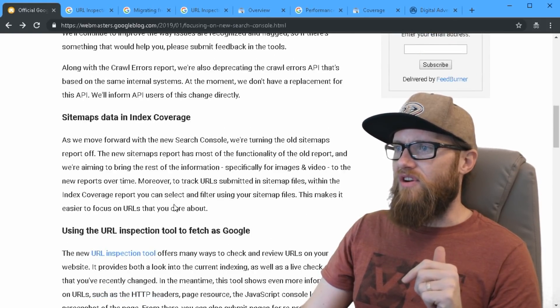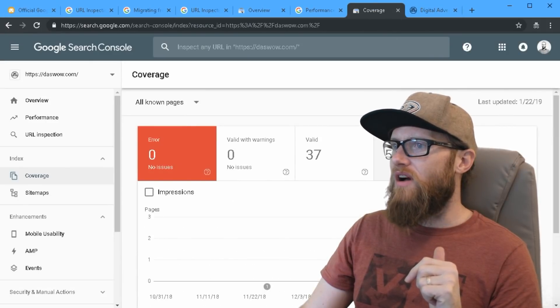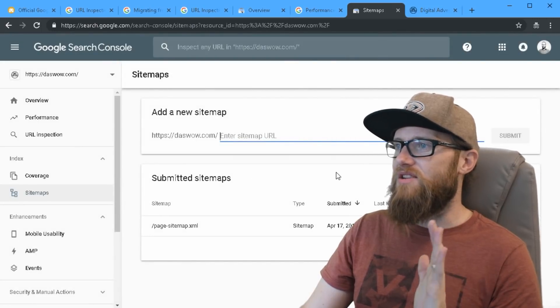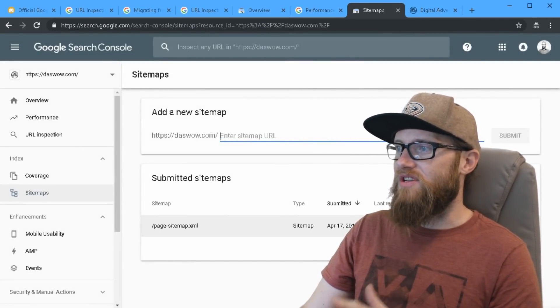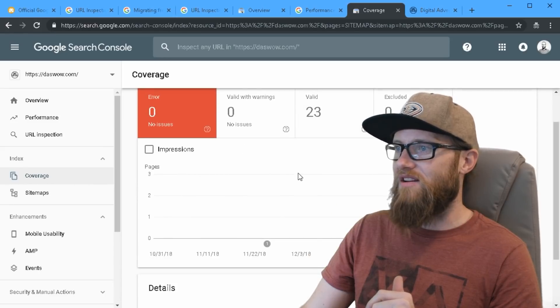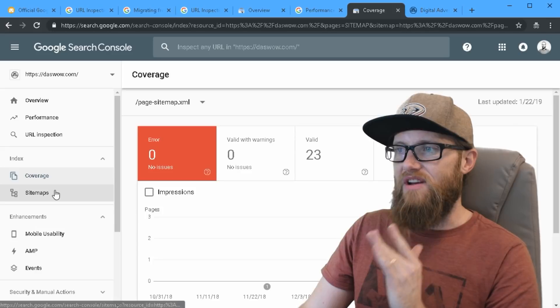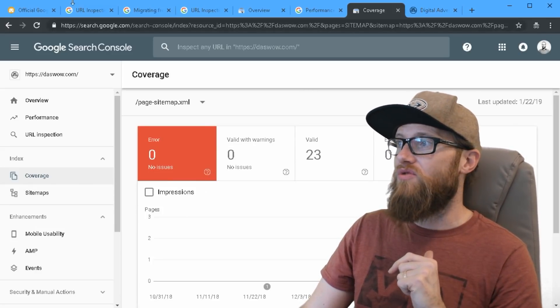Sitemaps data and index coverage — similarly, you used to track URLs in a more complex way. But now in the Sitemaps section, all we need to know is that we've submitted a sitemap and that it was successful. Clicking through takes you straight back to the Coverage Report. If it's not showing as an error there, we don't need to do any further investigating like we thought we had to in the past.